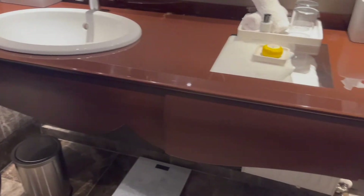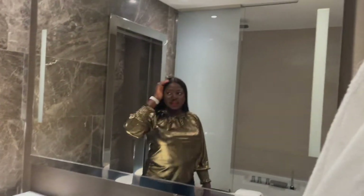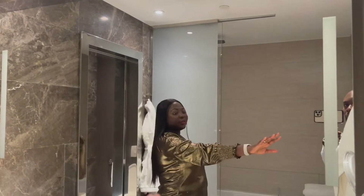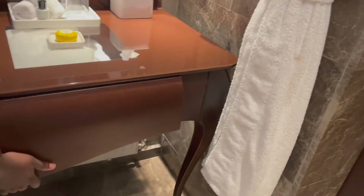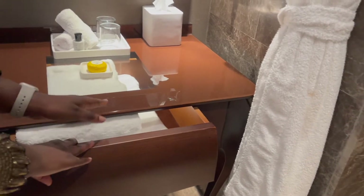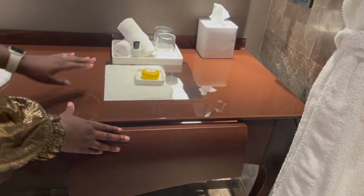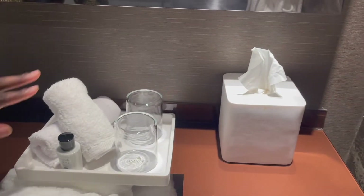The sink area — the mirror is really nice and large size, so that's good. You've got your bathrobes, and this is quite nice actually. It pulls out to get the towels, and you've got your body lotion, soap, towels, and tissue.